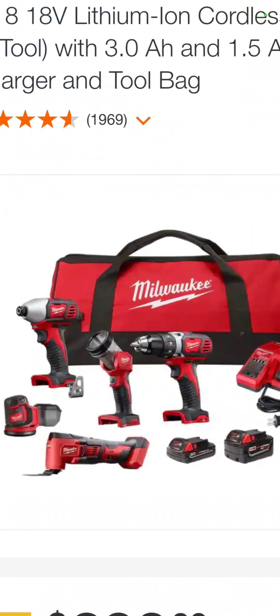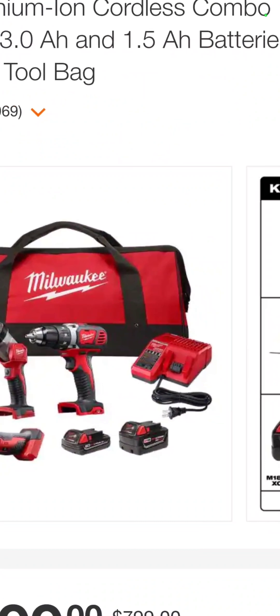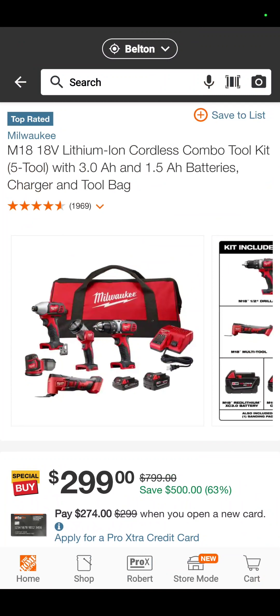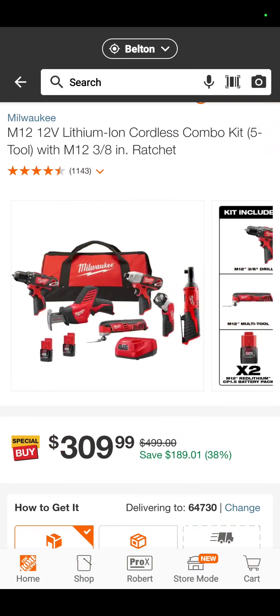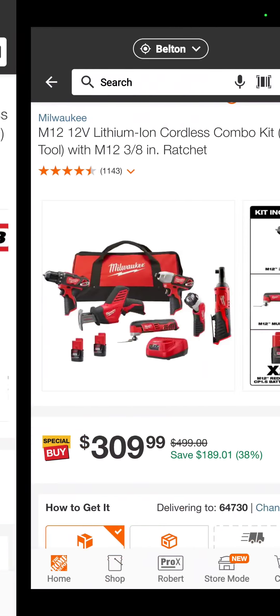The M18 brushed impact driver, flashlight, drill driver, 5-inch random orbit sander, oscillating tool, a 1.5 amp hour battery, a 5 amp hour battery, a charger, and a bag — $299 for that kit. The M18 hammer drill, impact driver, and 1.5-inch mid-torque impact wrench — $449. It says you get a free tool or battery — I think you just get a 5 amp hour battery with that.